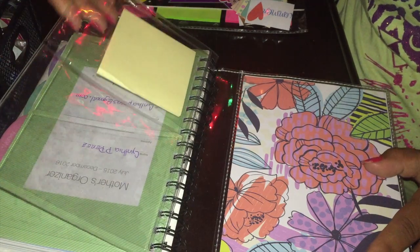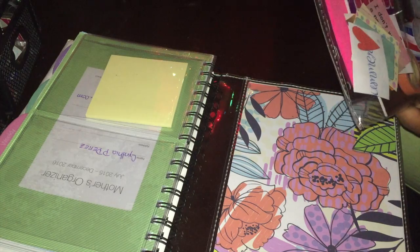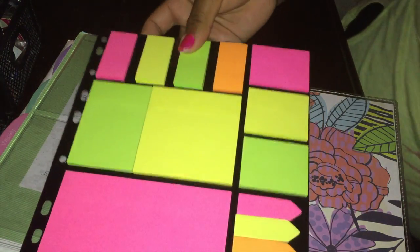So I got this planner and it's called Mother's Organization. I actually saw it during my pregnancy but I couldn't get it at the time.